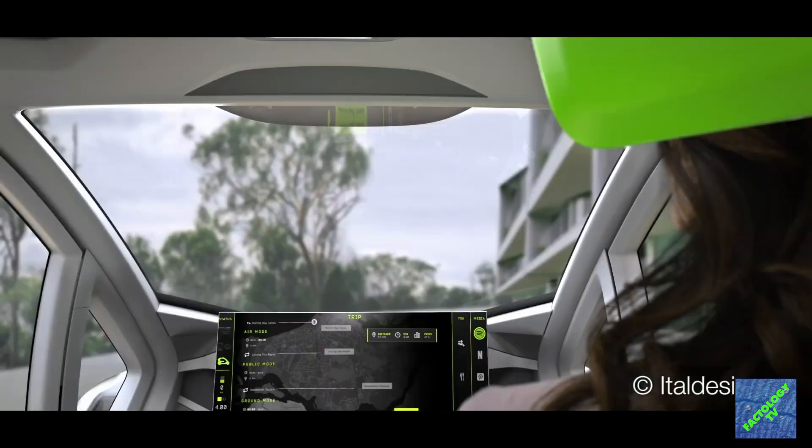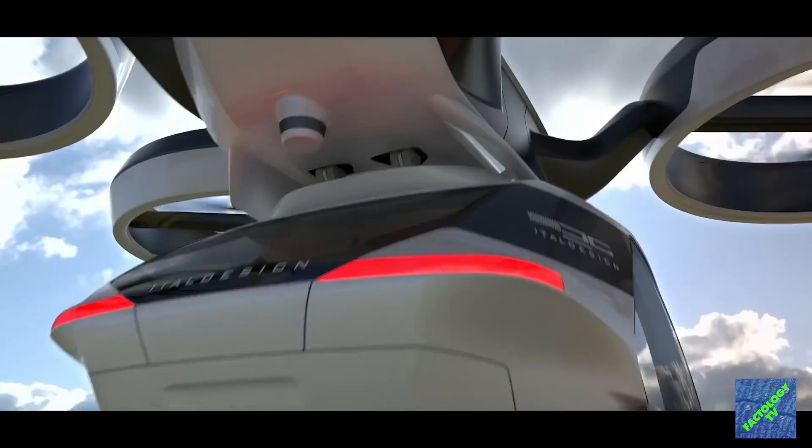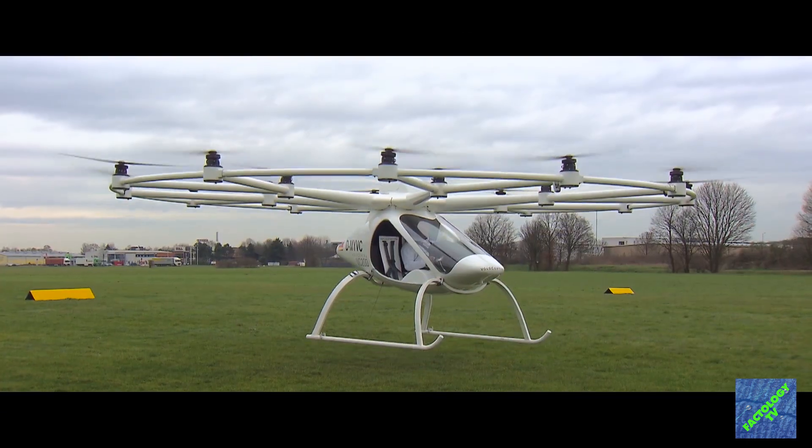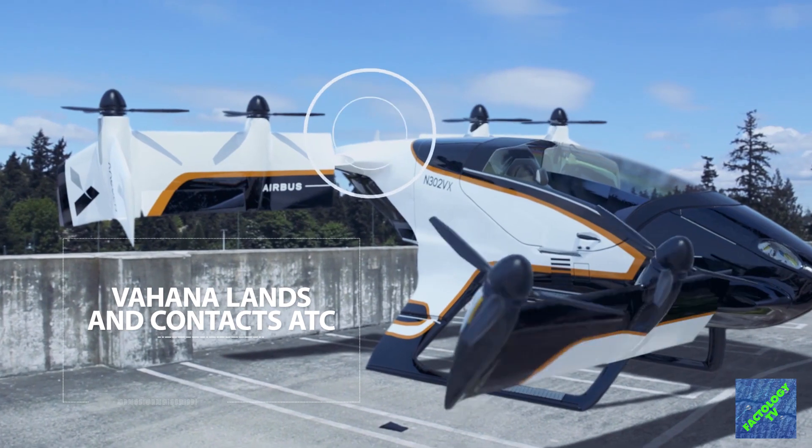Grabbing a cab is an old-fashioned way of commuting now, while you can catch a taxi which could fly you to your destination. Yes, flying taxis are the future now. We are going to show you some of the most fascinating flying taxis.